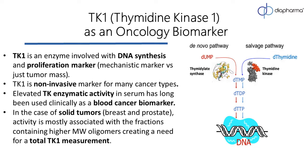Thymidine kinase 1 is an enzymatic protein involved with DNA synthesis, thus is a logical target to use as a biomarker for a disease of uncontrolled growth, such as cancer. Typically, TK1 is made in the S phase and is degraded when cells finish dividing, but in cancer, the cell cycle regulation is lost and TK1 levels are upregulated.